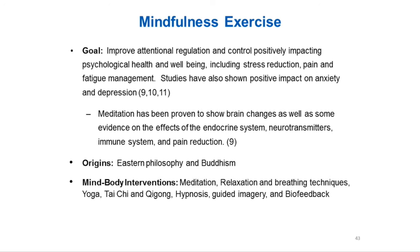Interventions include meditation, relaxation and breathing techniques, yoga, tai chi, yi-jong — which is new to me, I'm going to have to look that one up — hypnosis, guided imagery, and biofeedback.